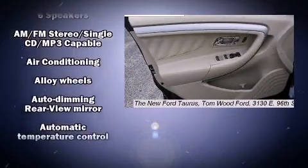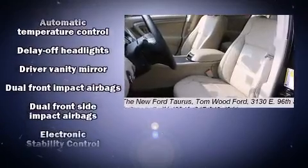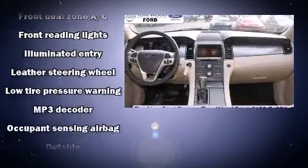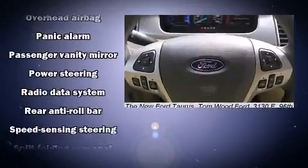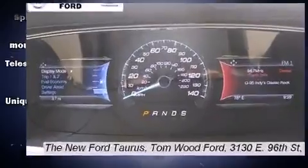Passenger security is always assured thanks to various safety features such as head curtain airbags, front and side impact airbags, traction control, brake assist, a panic alarm, and four-wheel disc brakes with ABS. Electronic stability control ensures solid grip atop the road surface, no matter how challenging the driving conditions.